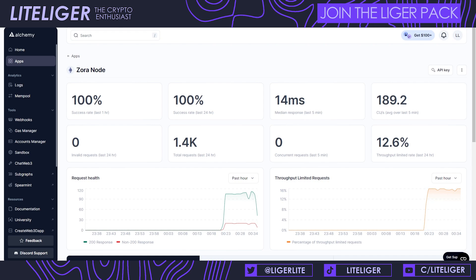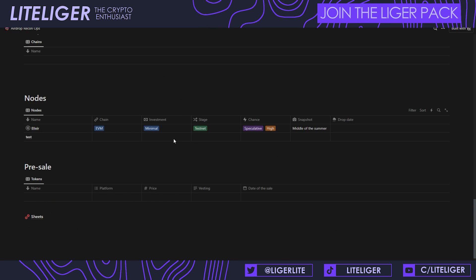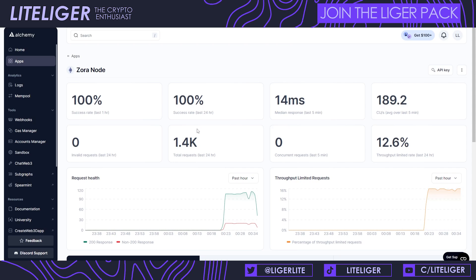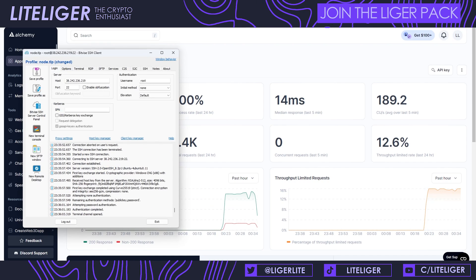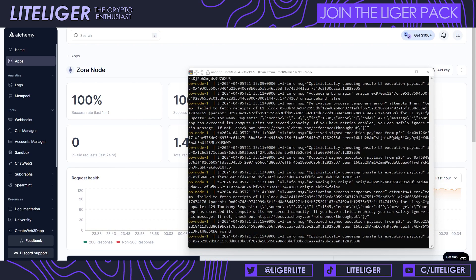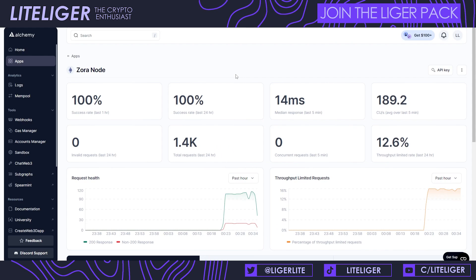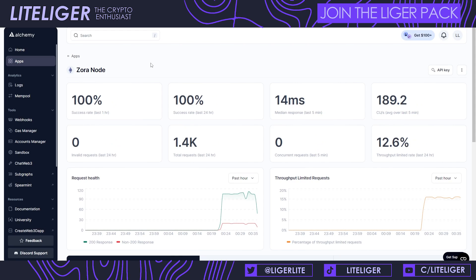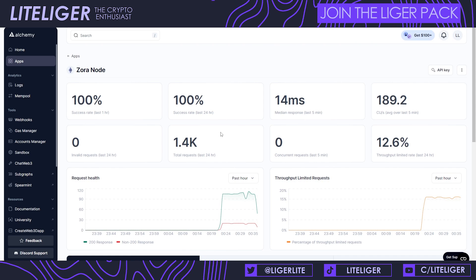We're going to be doing a node list on the airdrop post we've been working on — a node sale-style list where you can look into the nodes you can run. It's a work in progress but we'll be adding entries, and there will also be a list of one-click node services on the website. To close the node session down, you do Ctrl+A then D, then type exit, and it should still be running despite closing. You can inspect it through the Alchemy tab.